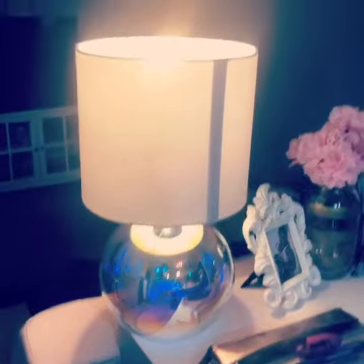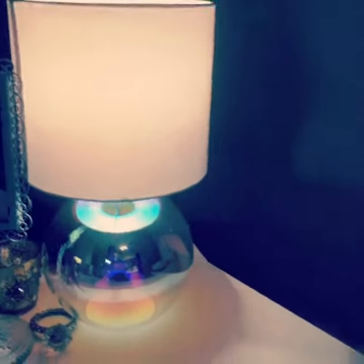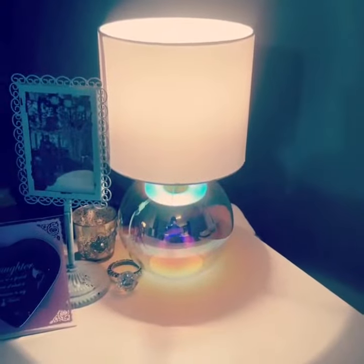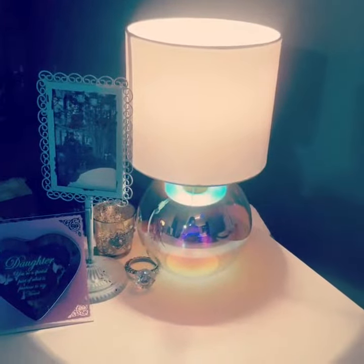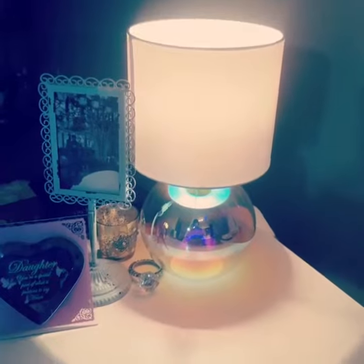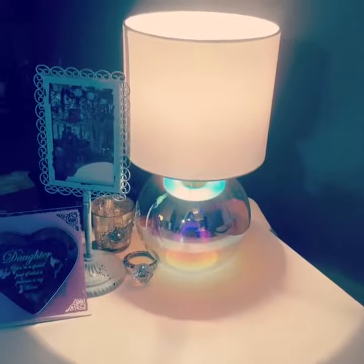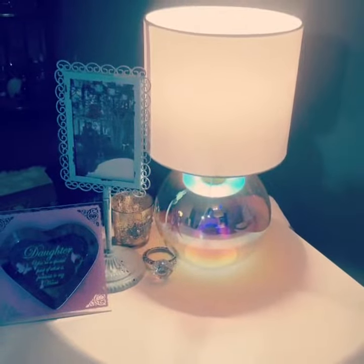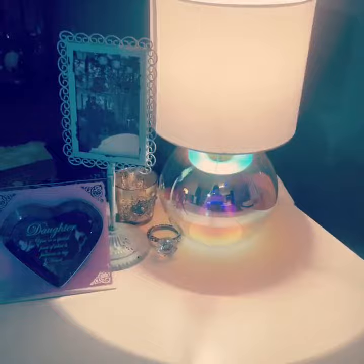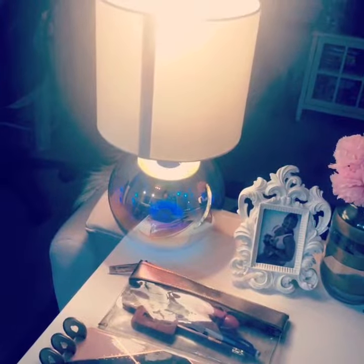I'm super obsessed with these cute little lamps that I found at Bed Bath & Beyond. I was really looking for something cute and small to fit on my desk, and one day I randomly walked in and saw these and had to get them. They weren't on sale, but I used their coupon — they were $25 a piece, and with the coupon, about $20 off a $30 purchase, I ended up spending around $30 for both.